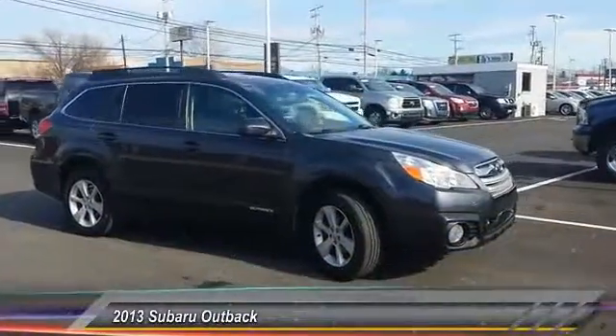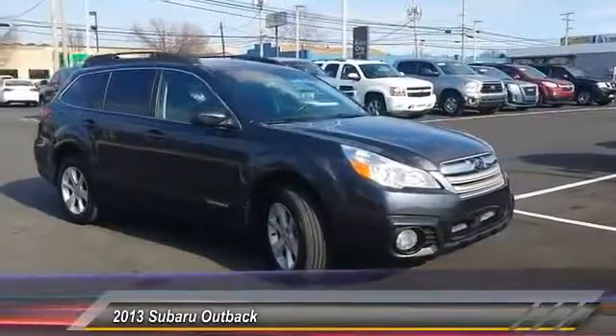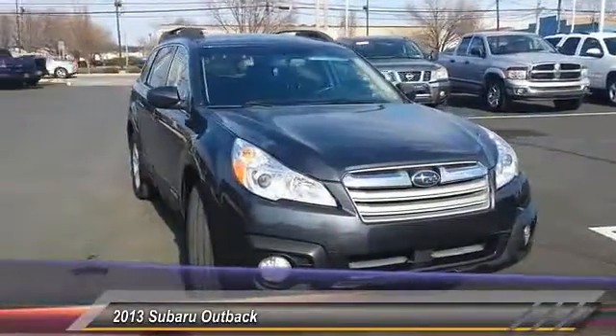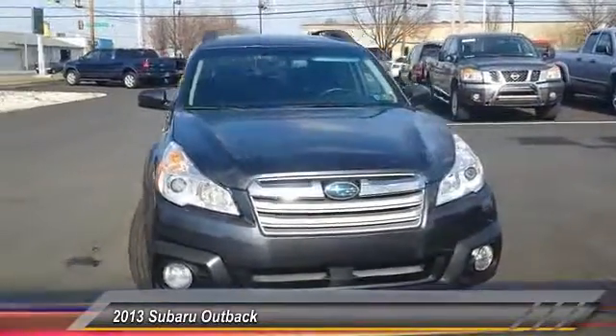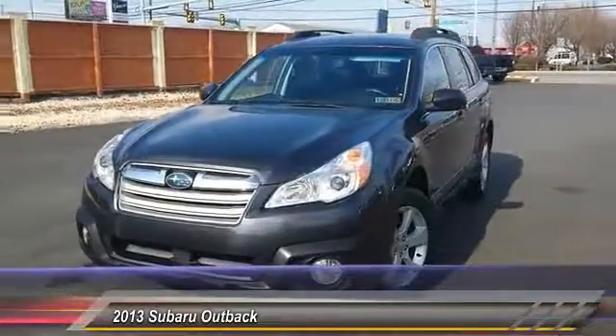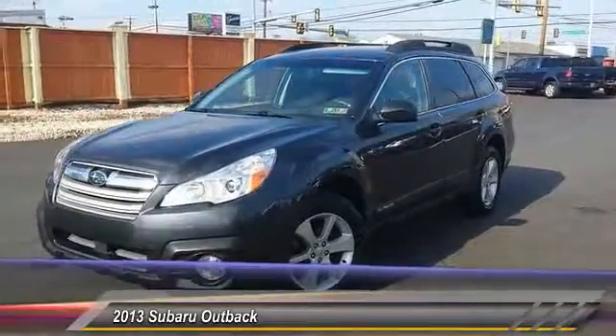The 2013 Subaru Outback. Take the go-anywhere capability of all-wheel drive and plenty of room for cargo and companions, and you've got the Subaru Outback. Let the adventure begin — and it's priced below $20,000. This vehicle has less than 75,000 miles.